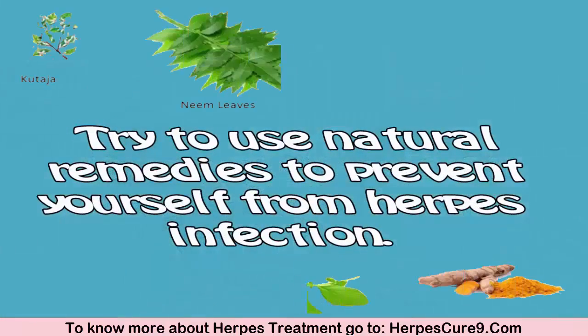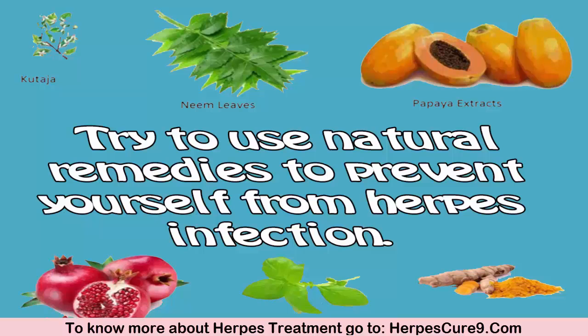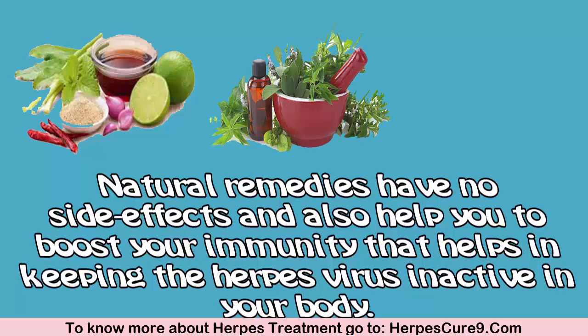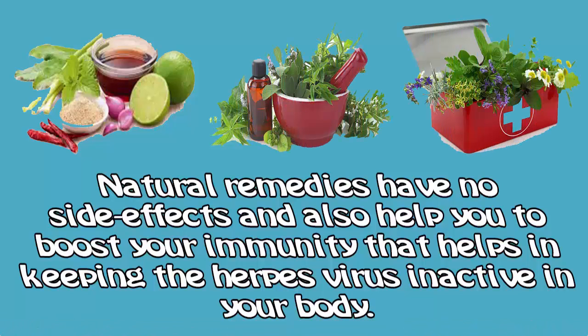Try to use natural remedies to prevent yourself from herpes infection. Natural remedies have no side effects and also help you boost your immunity, which helps in keeping the herpes virus inactive in your body.